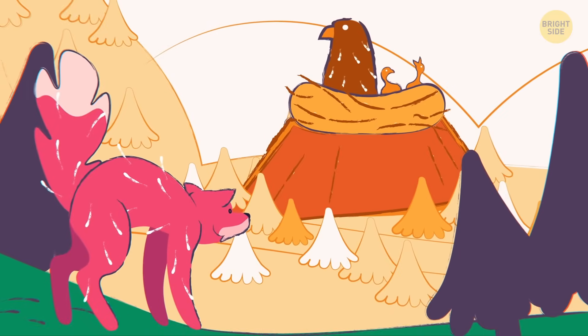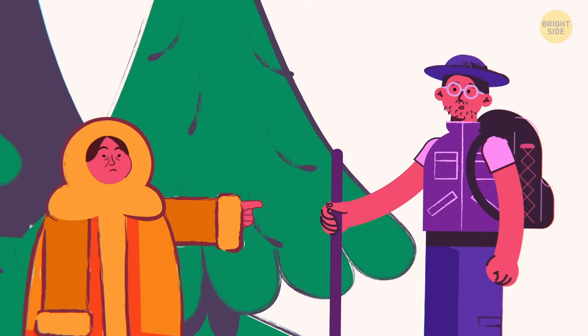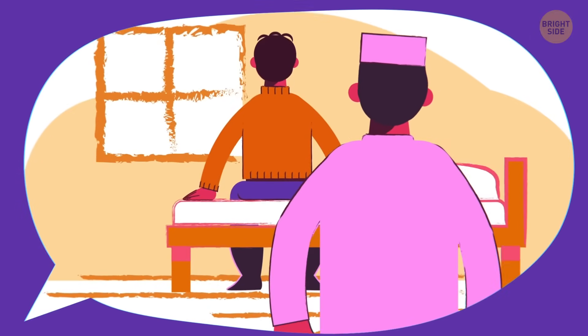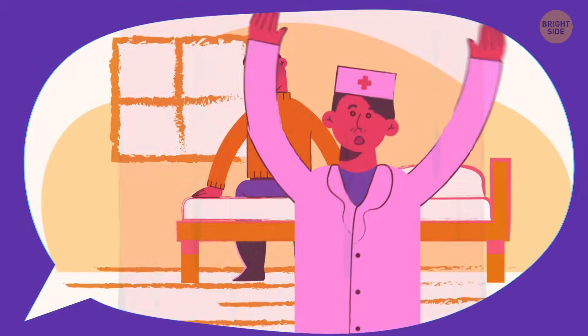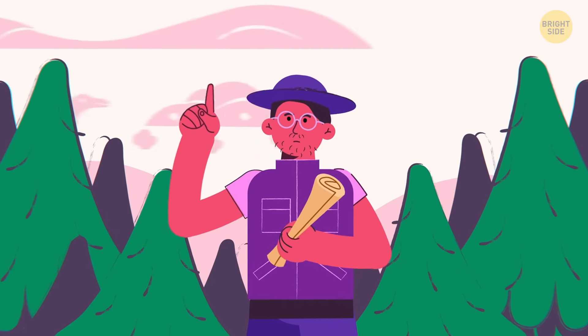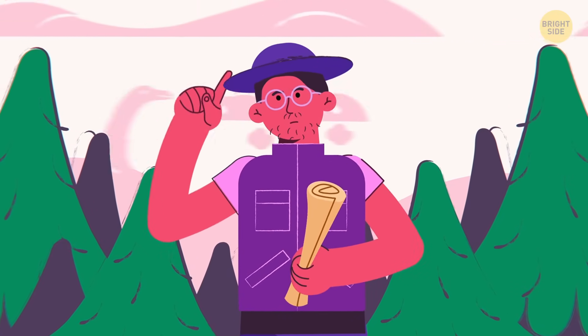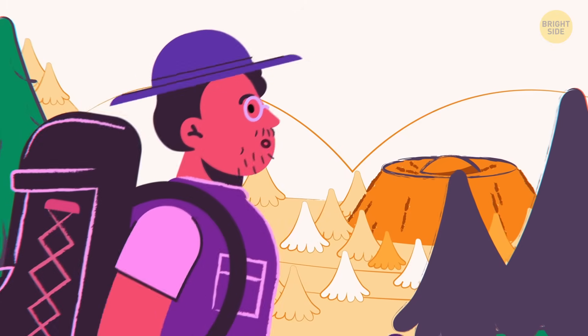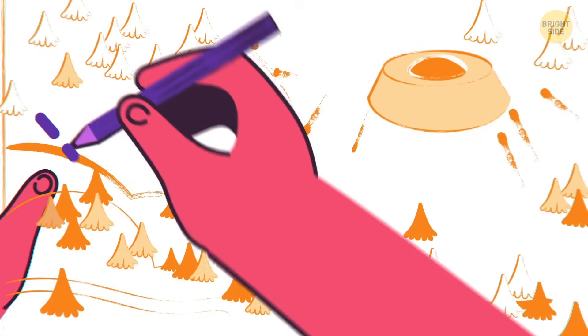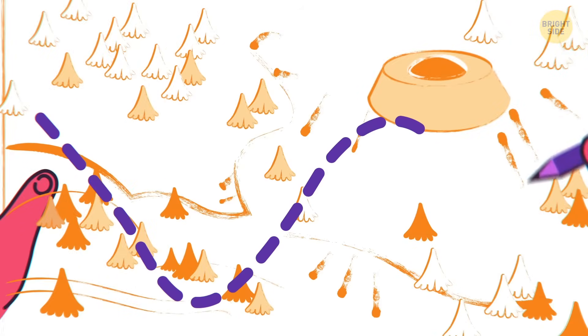According to the Yakut people, even wild animals are scared to go near it. Locals had all sorts of theories about this earthly mystery — they said that people fell ill around it, and some even went missing, never to be found. When the young geologist heard about the possible dangers, he wasn't scared at all. He became even more curious and decided to approach it for a closer look.